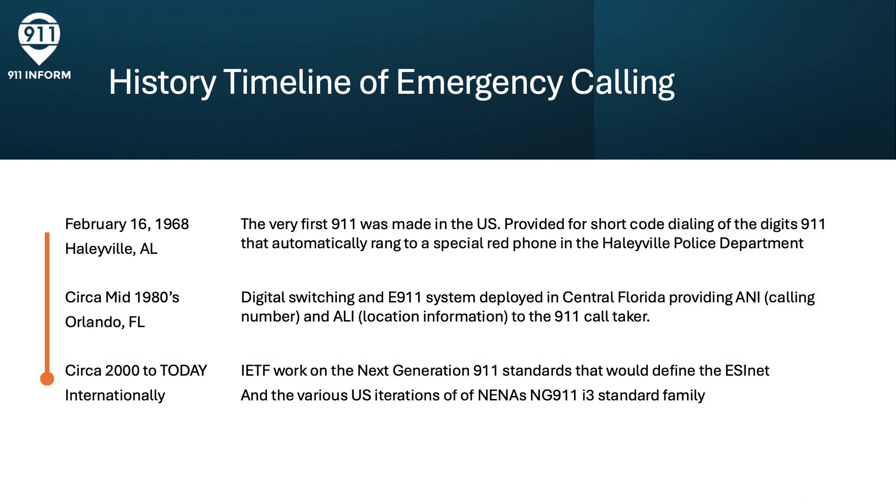Between the year 2000 and today, the Internet Engineering Task Force, known as the IETF, started work on Next Generation 9-1-1 standards that would ultimately define the ESINET, or Emergency Services IP Network, and the foundational standards behind the U.S. iteration of NENA's NG-9-1-1 I-3 standard family.